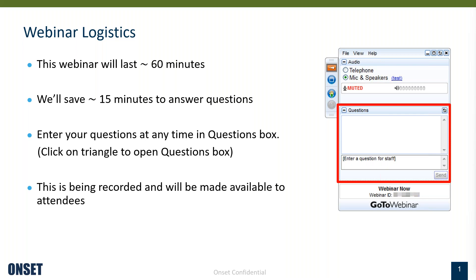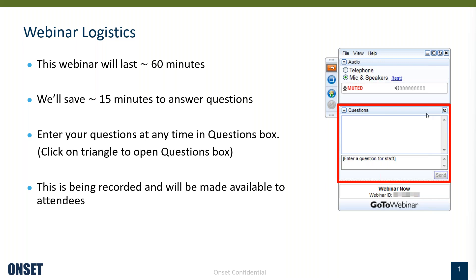Please at any time use the question box to enter your questions. A bit more about me — I've been with Onset for now officially 11 years. The first eight years I was a member of the hardware design team and held various product development roles, but for the last three years I've been working with our customers and users to understand their needs and turning those into products. My primary focus is on connected products — the RX stations and HOBO net sensors serving environmental research and agricultural applications.